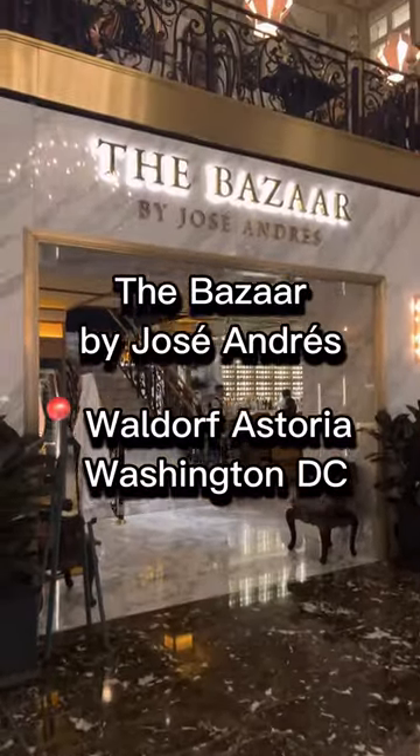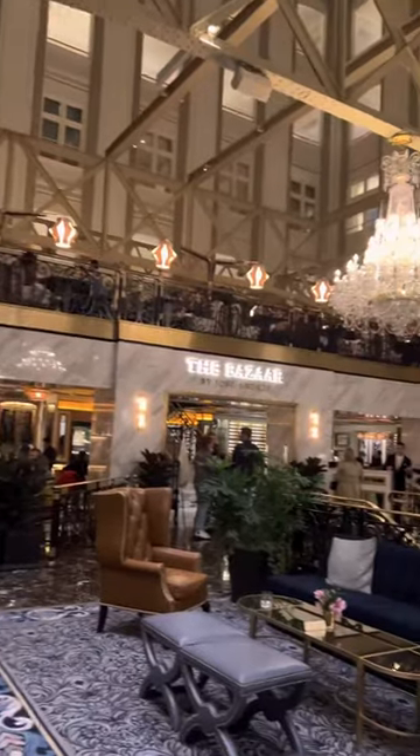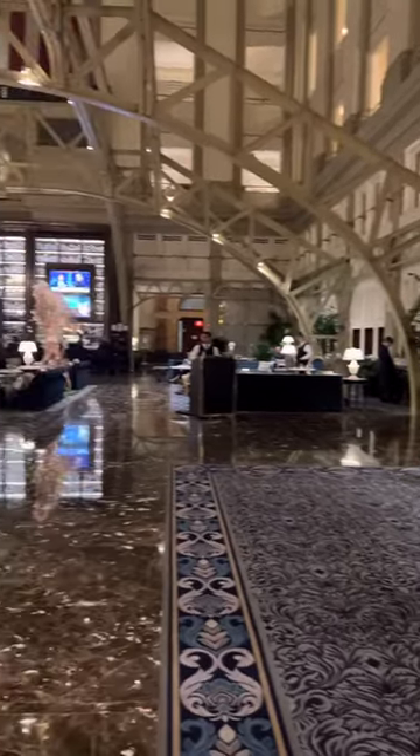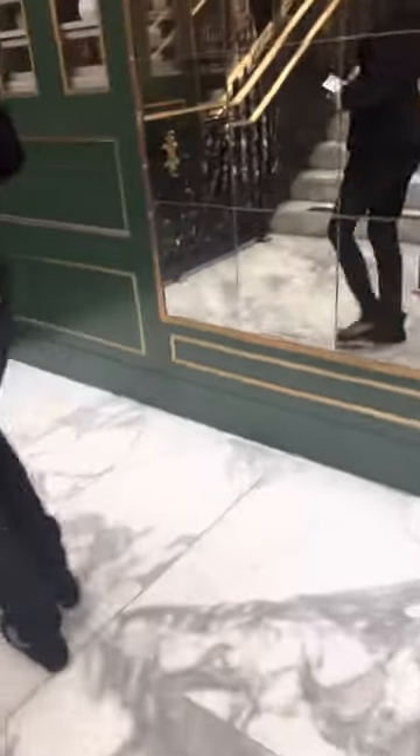My friends and I went to The Bazaar by José Andrés, located in Washington DC at the Waldorf Astoria. José Andrés is a Spanish chef who has a bunch of different restaurants open all across America. When I first got to the restaurant, they offered to check my coat and then walked me upstairs to the dining area.